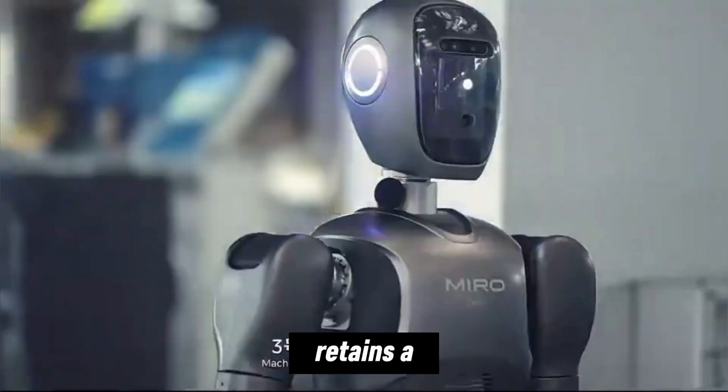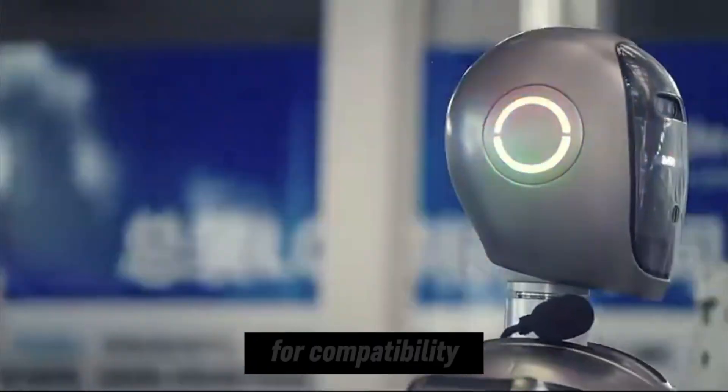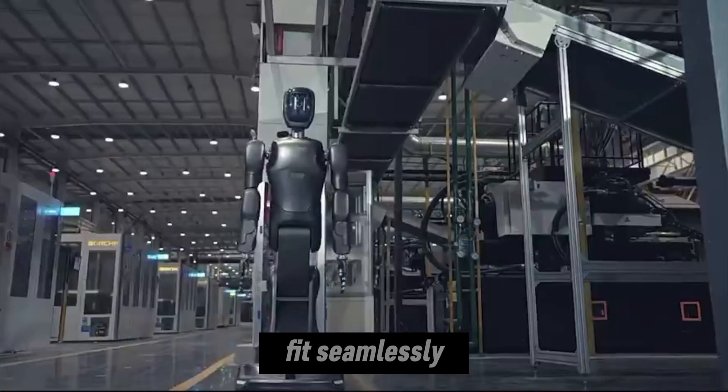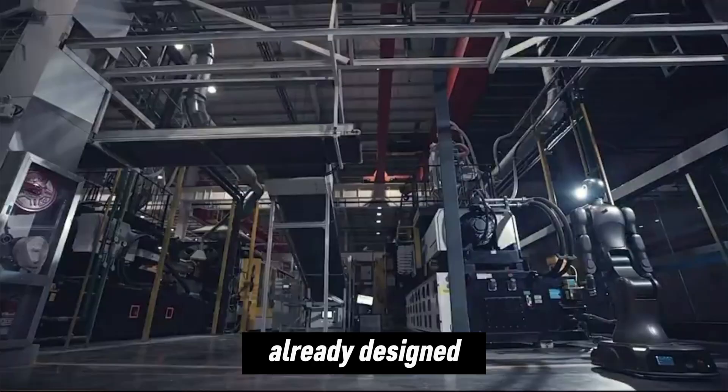The robot retains a human-like head and torso, not for aesthetics, but for compatibility with existing factory workstations. This allows it to fit seamlessly into environments already designed around human workers.